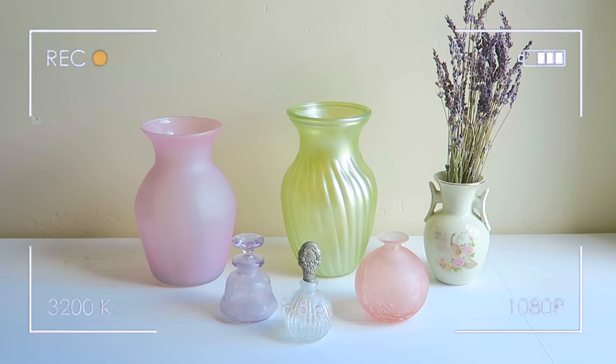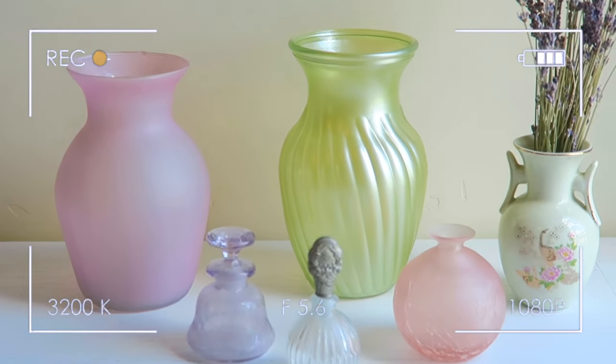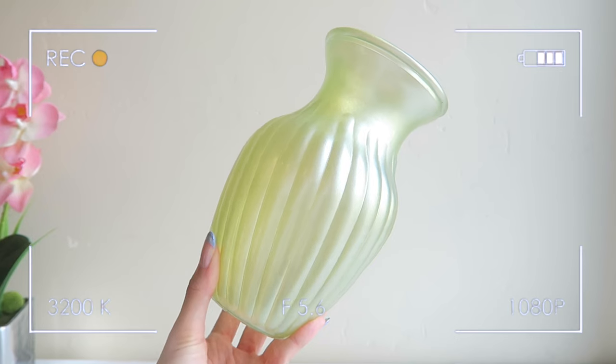Let's get into the home decor haul! First I want to show you all the items I managed to thrift — I did not get them all in one go; I was going to the thrift shop like every other day. I love thrifting funky vases — I always come across the best ceramics, glassware, and vases. First I'll show you this vase from Salvation Army for only one dollar — originally $1.99 but 50% off. It's a gorgeous pastel green with a pearlescent sheen and fun diagonal texture lines.